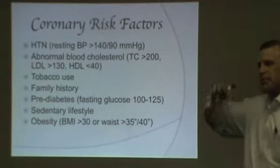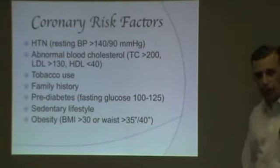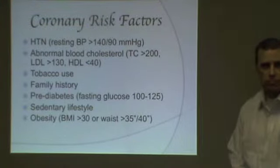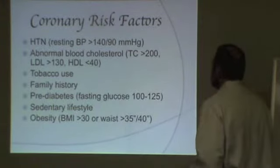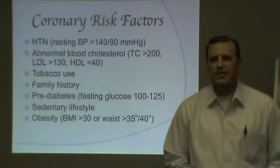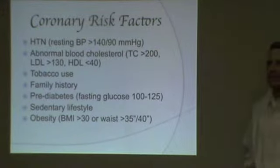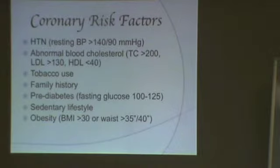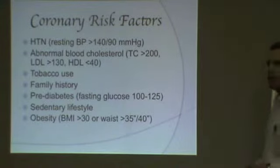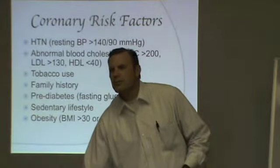A BMI of 30 and over is considered obese. Between 25 and 30 is considered overweight. And 20 to 24.9 is considered normal. I'm a 25 myself, so by those standards I'm a hair overweight, though I carry a little more muscle than the average guy for my weight.